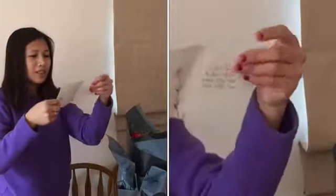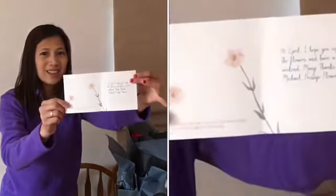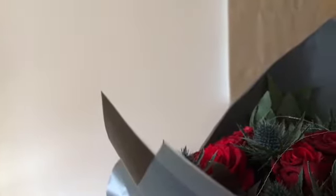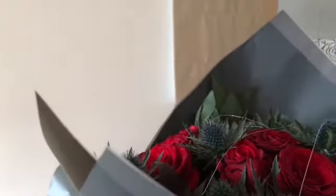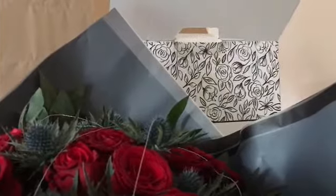Oh, there is the note. It says: 'Hi April, I hope you enjoy the flowers and have a great weekend. Many thanks, Michael.' From Prestige Flowers — it's lovely!